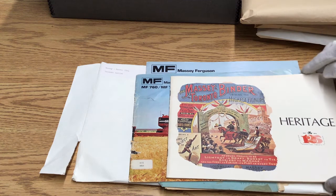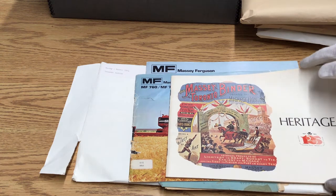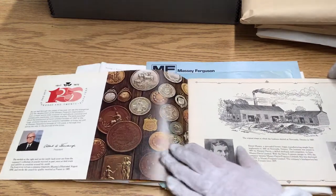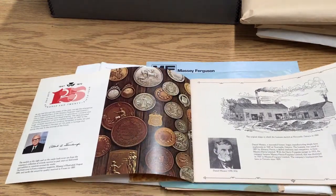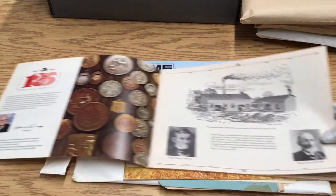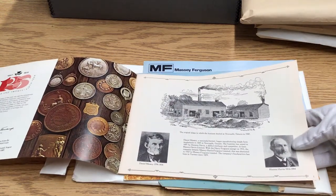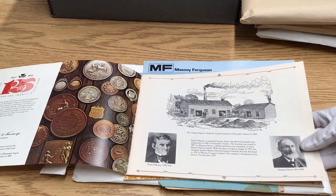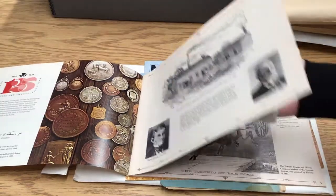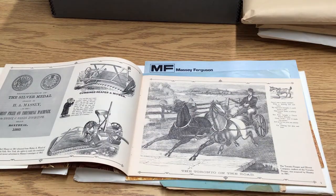Next we have a booklet they produced for their 125th year anniversary, starting in 1847 and now it's 1972. There's Alanson Harris from our Brantford location — he set up that Brantford branch of the company.